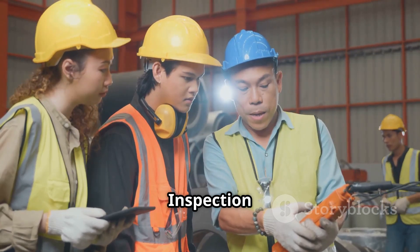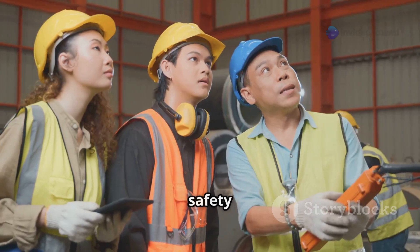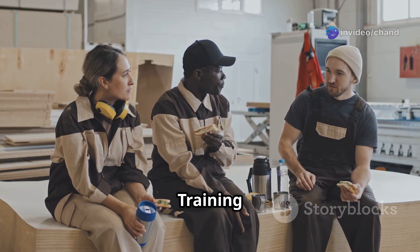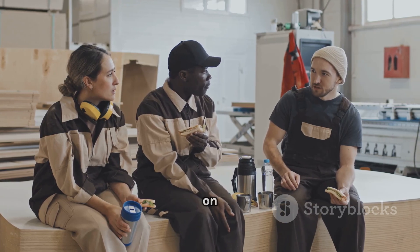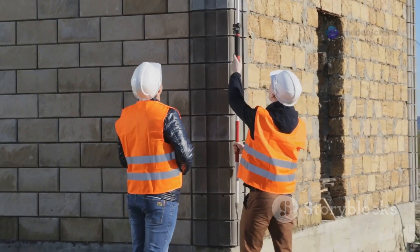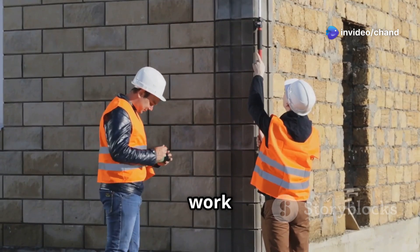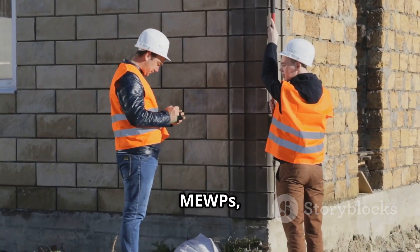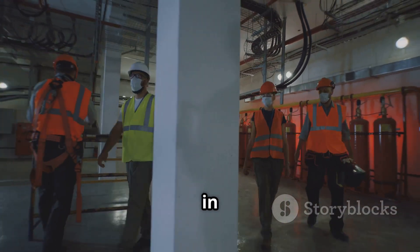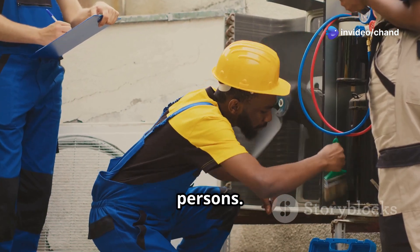Training and equipment inspection. Regular training sessions and thorough inspections of all equipment should be conducted to ensure safety and compliance with regulations. Workers must receive adequate training on the safe use of equipment, fall protection systems and emergency procedures. All equipment used for work at height — including ladders, scaffolds, MEWPs and fall protection equipment — must be inspected before each use to ensure it is in good working order. Regular maintenance and thorough examinations should also be carried out by competent persons.